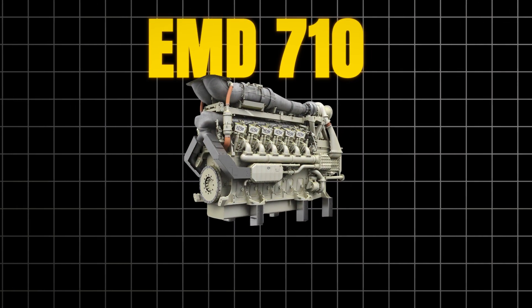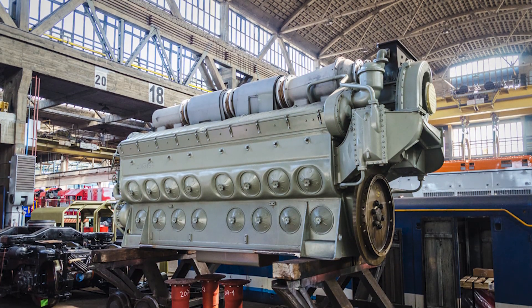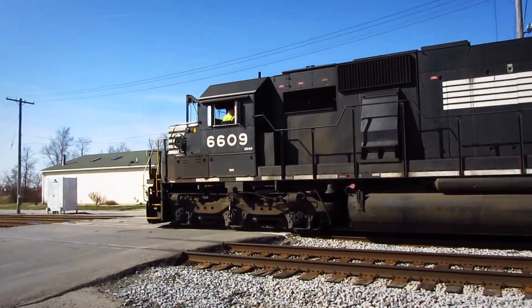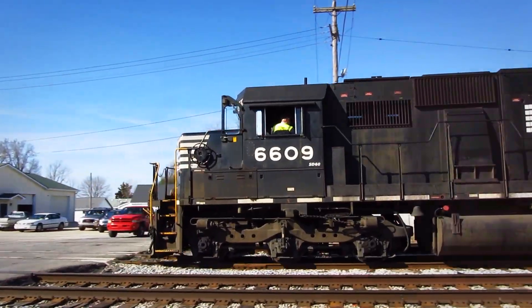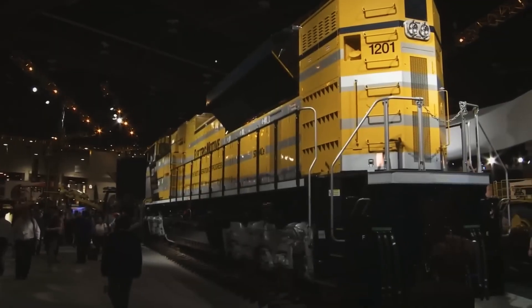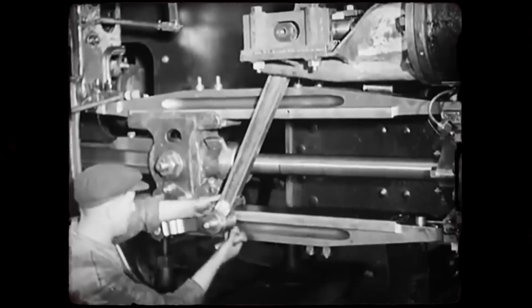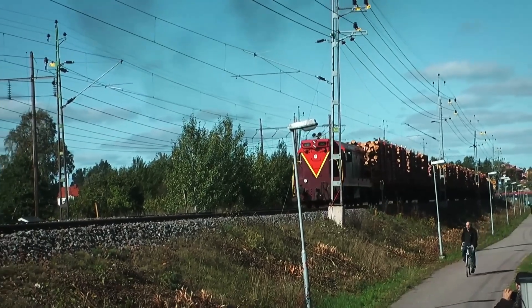The EMD 710 diesel engine, introduced in 1984, wasn't just an update — it was a rescue mission. This engine had to fix the 645F's problems while delivering more power, better fuel economy, and modern electronic controls, all while maintaining the legendary reliability that had built EMD's reputation. Failure wasn't an option; the company's future depended on getting this right.